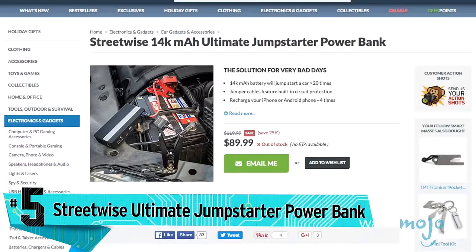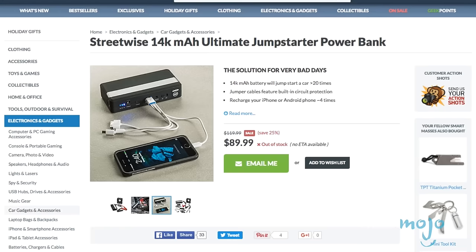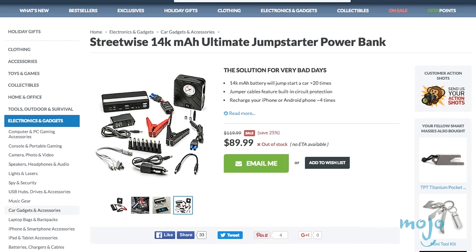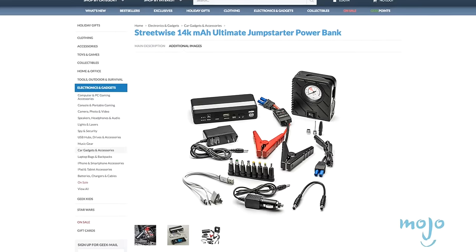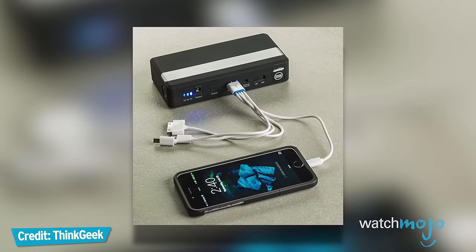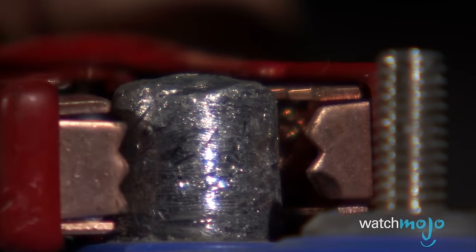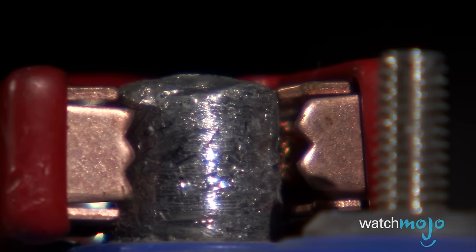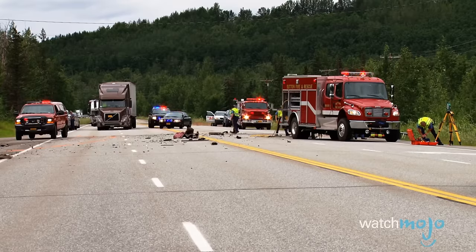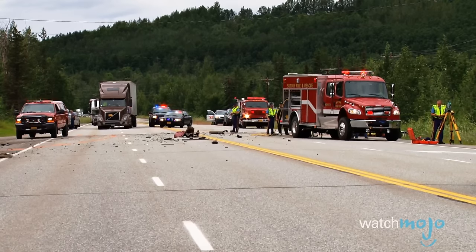Number 5 gift idea for that hard-to-buy-for gadget geek: a portable backup battery, which is a must-have for any traveler, as they can juice up their devices whenever and wherever. The Streetwise Ultimate Jump-Starter Power Bank from ThinkGeek can boost your smartphone, tablet, or even your laptop, and this compact 14,000 milliamp battery can also jump-start your car up to 20 times — avoiding the need to call emergency roadside assistance. This smart $89 travel companion also includes an emergency flashlight, strobe light, and SOS mode.